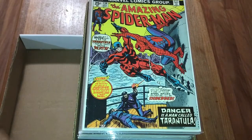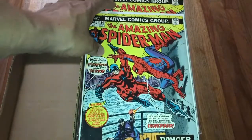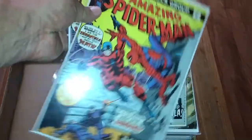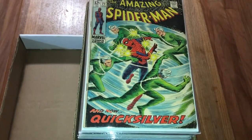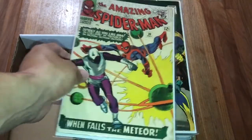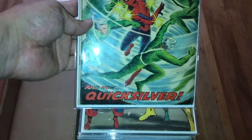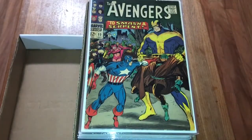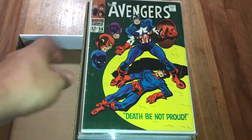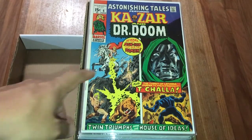Amazing Spider-Man 134, first appearance of Tarantula - but at the last there's a cameo appearance of the Punisher, which happens to be the second appearance, but they say it's just the cameo appearance. Two copies of that. ASM 71, just classic Silver Age. Dico cover number 36 - I think this is John Romita Jr., John Romita's cover. Anyway, it is what it is.